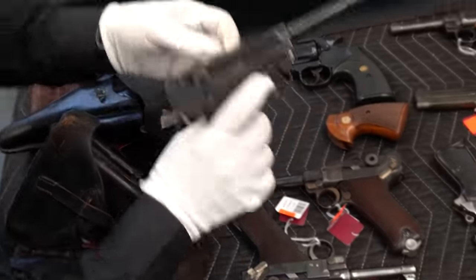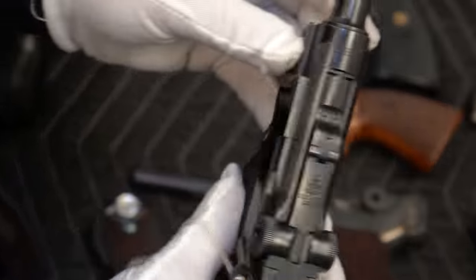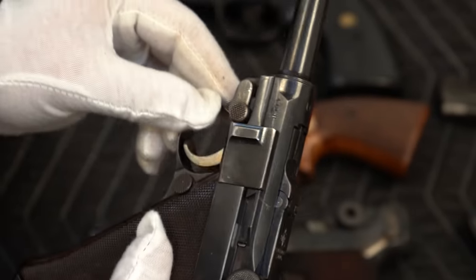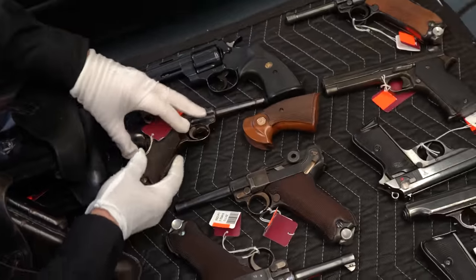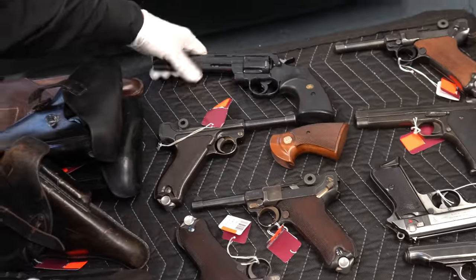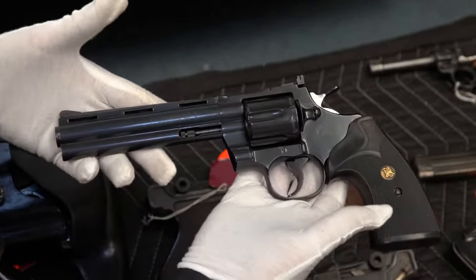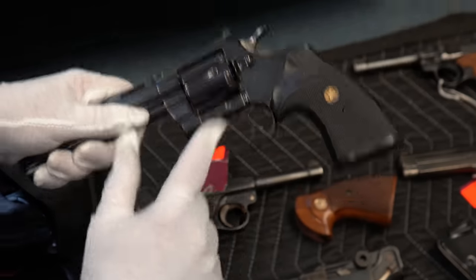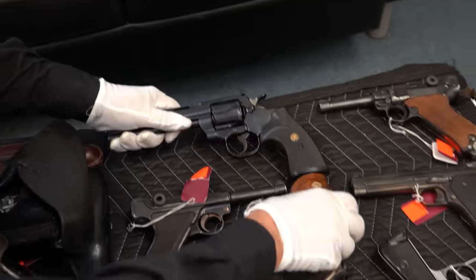This looks like another Krieghoff because you can tell from the grips, and you can see 1936. This one does not have a matching magazine, but I believe it's close. And just for giggles, we got a Python — a .357 Magnum Python with what looks like the correct grips, and we'll probably swap those out.